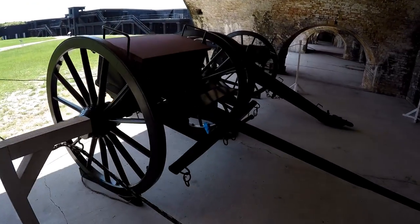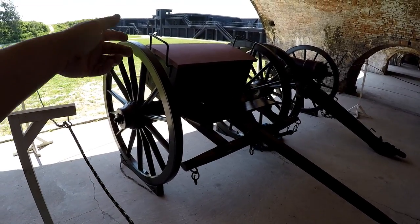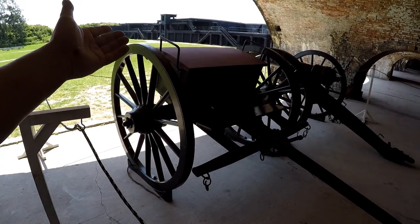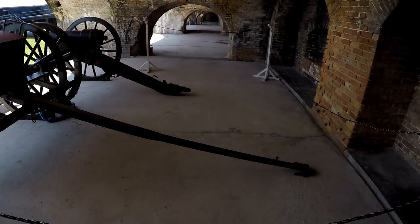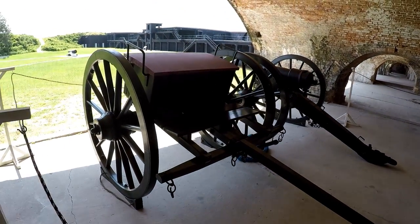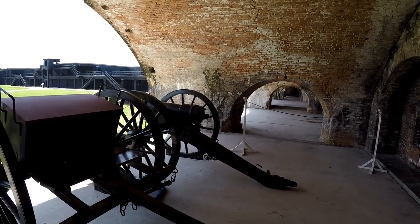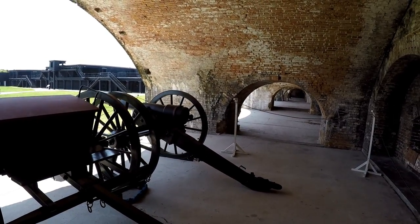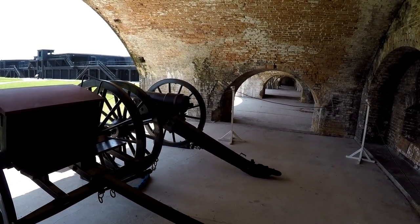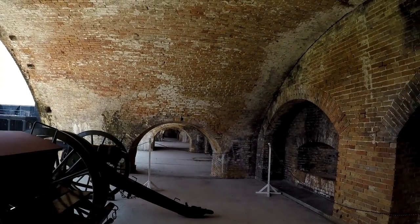This is pretty cool stuff. This looks like something that they maybe towed ammunition with - obviously some kind of supplies. It looks like it hooks to a horse and you have a bench there that you ride on. And then we've got the cannon on the other side. I don't know what kind of cannon that is, but great job on the restoration. Cool shot looking down through the fort there.